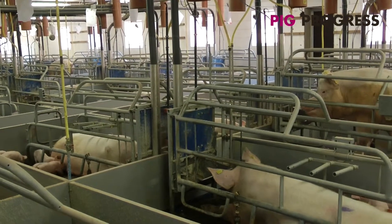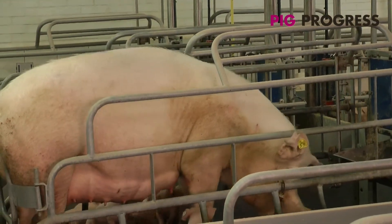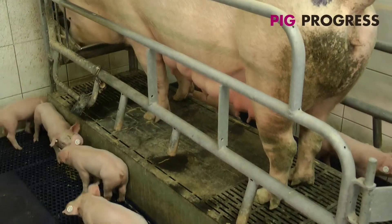One solution to minimise the risk of crushing is balanced flooring — a pneumatic flooring system which raises the sow from ground level when she stands to eat or drink. Daterd Farm recently introduced such a system, manufactured by Dutch company Neuen.